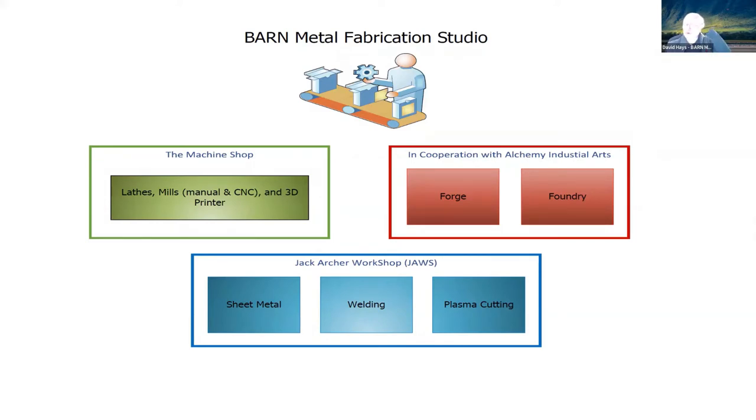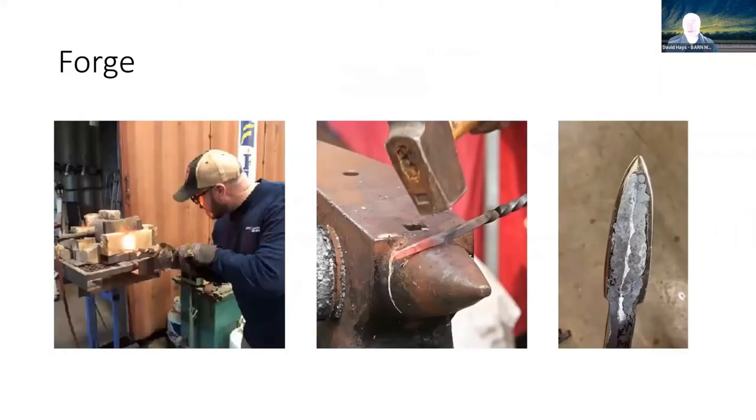In the Jack Archer Workshop, or JAWS, we have sheet metal, welding, and plasma cutting. Let's start out with Jeremy's operation — the forge. A forge is where you apply heat to metal, and then you use hammer and tongs to shape the metal to the shape that you want.